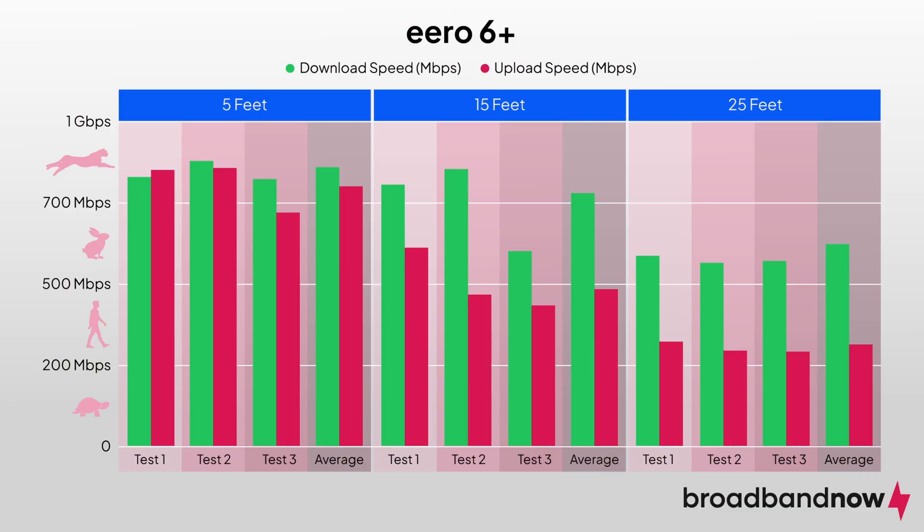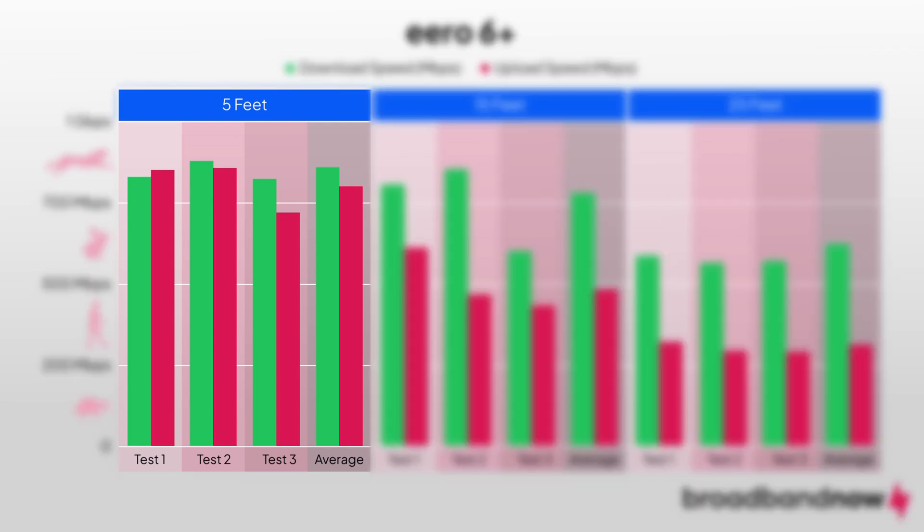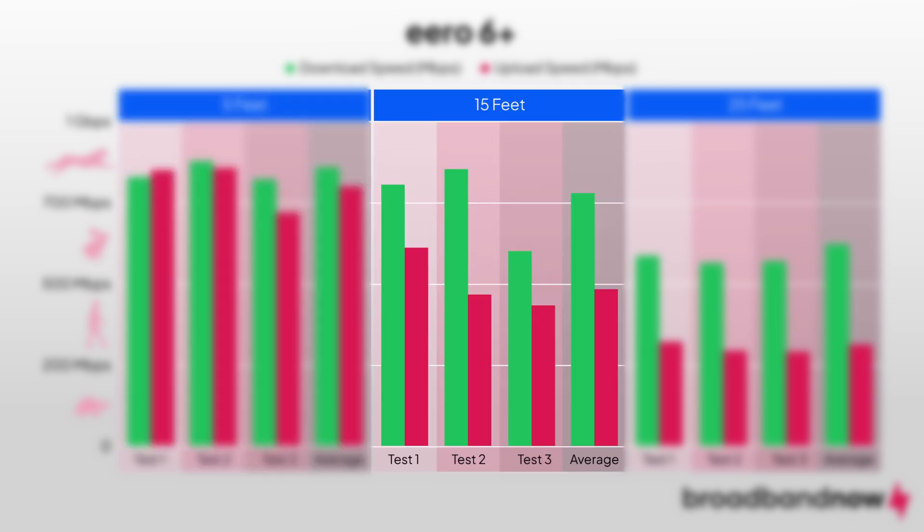The Euro 6 Plus may not have the 6GHz band, but it's a strong performer for homes that rely on 2.4 and 5GHz. It delivered reliable, stable speeds and managed multiple devices without major slowdowns. When near the router, it managed impressive speeds: download speeds averaged 781 Mbps, with upload speeds not far behind at 750 Mbps. At 15 feet away, download speeds held strong with an average of 732 Mbps, however upload speeds took a significant hit, averaging 490 Mbps.